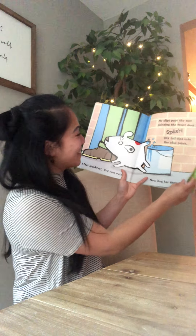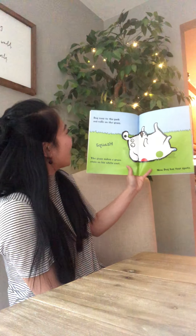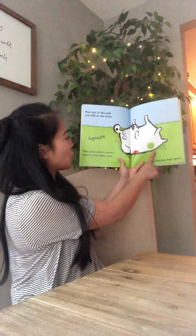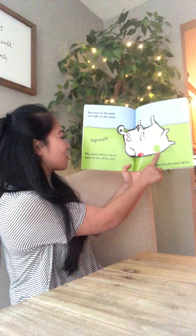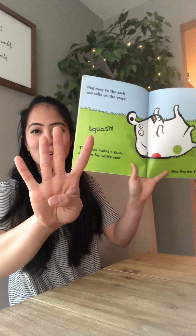What color is next? Dog runs to the park and rolls on the grass. Squash! The grass makes a green stain on his white coat. Now Dog has four spots.